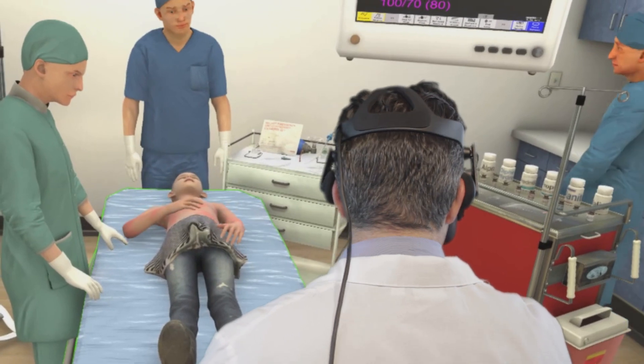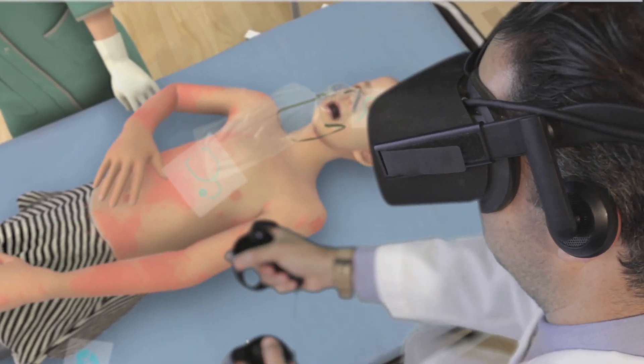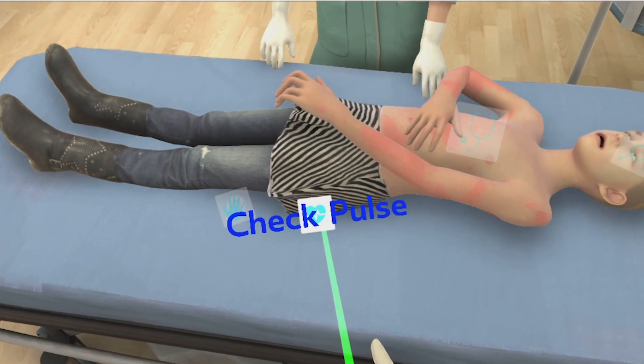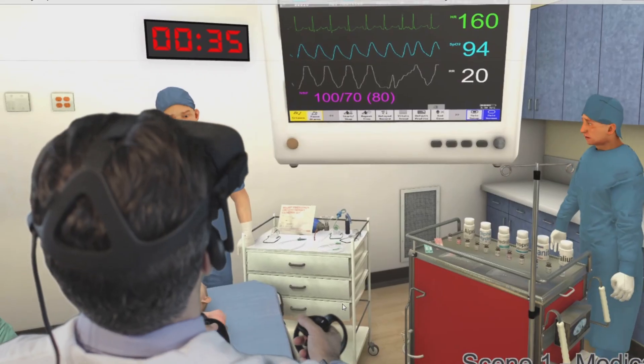Navigation and selection protocols allow the user to make real-time decisions for patient treatment. The resident can also interact with the patient through hot spots on the body that allow for haptic pulse check, capillary refill, breath, pupil, and cardiac checks.